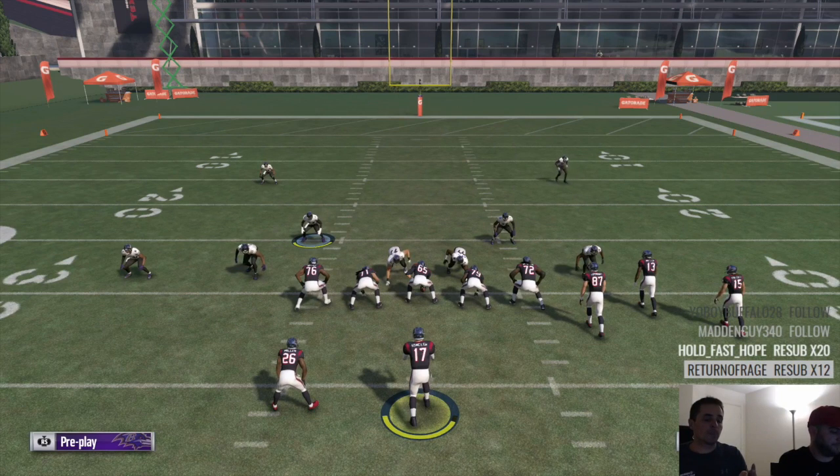Number two, he would do this thing where he would click onto the blitzer and dive at the quarterback's feet, so you get in a little bit faster, and it would cause a lot of panic. It got you there that much quicker.